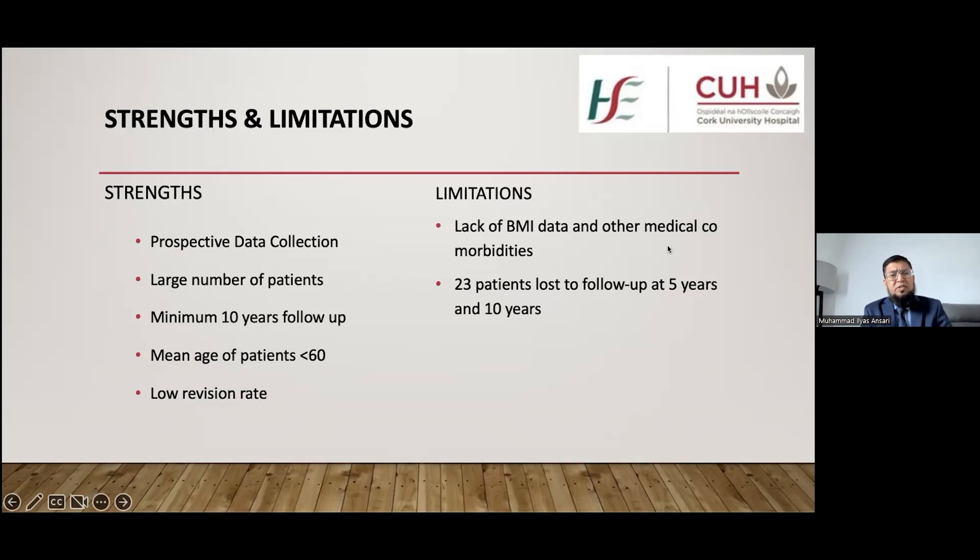The strengths of our study include its prospective design, large cohort of 238 patients compared to previous studies, a minimum follow-up of 10 years, and a mean patient age of less than 60 — with 160 patients under 60. The revision rate was quite low at 1.68 percent. Limitations include not recording BMI and medical comorbidities, which are important factors in THA outcomes, and 23 patients lost to follow-up at five and ten years.